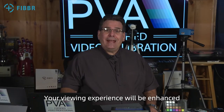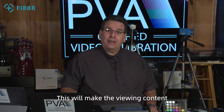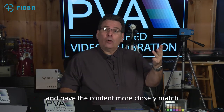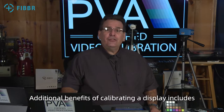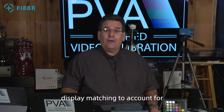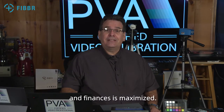Your viewing experience will be enhanced by performing a video calibration on your display. This will make the viewing content more color realistic, increase the 3D depth, increase the shadow detail, and have the content more closely match the coloring that the director, cinematographer, and colorist envisioned while creating that content. Additional benefits of calibrating a display include reducing power consumption, reducing eye fatigue, display matching to account for the unique viewer's environment, and assurance that your investment of time and finances is maximized.